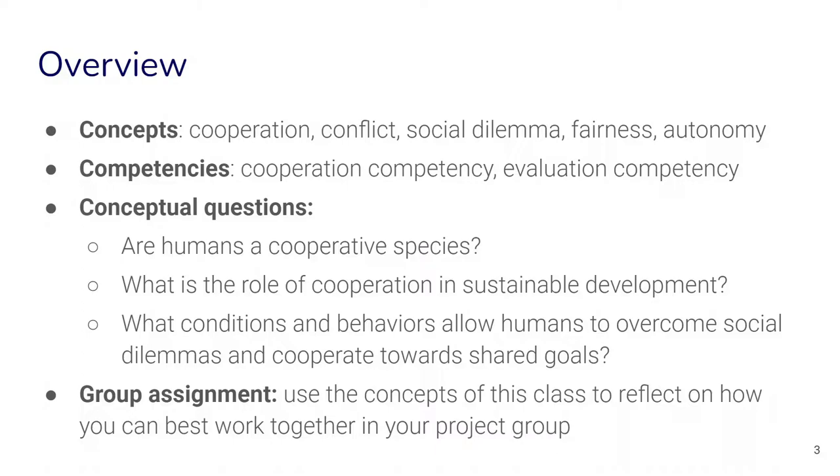The themes we will be exploring relate to some of the competencies we want to develop in students, such as cooperation competency and evaluation competency. We will be exploring big questions such as: can we consider humans as a cooperative species? What is the role of cooperation in sustainable development, and what are some conditions and behaviors that allow humans to overcome social dilemmas and cooperate towards shared goals?